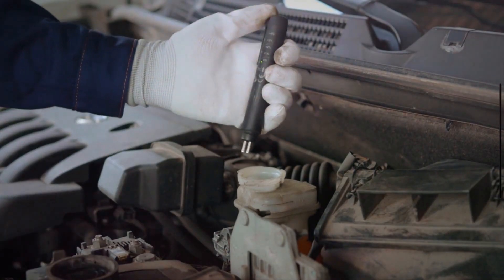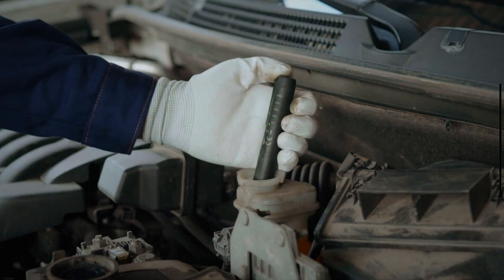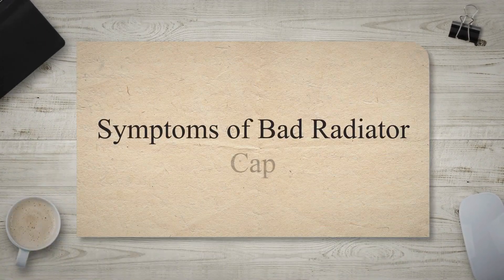Another important function of the radiator pressure cap is preventing the buildup of air within the cooling system. Here are the symptoms of a bad radiator cap.